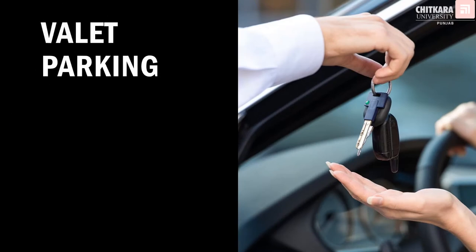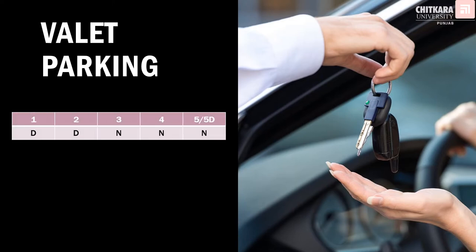Guests are very important for the hotel and we do not want the guest to be uncomfortable in any manner. So it is desirable for one and two star hotels to have valet parking; however, it is necessary for three star, four star, five star, and five star deluxe hotels to have valet parking so that the valet can assist guests to park and retrieve their vehicles.